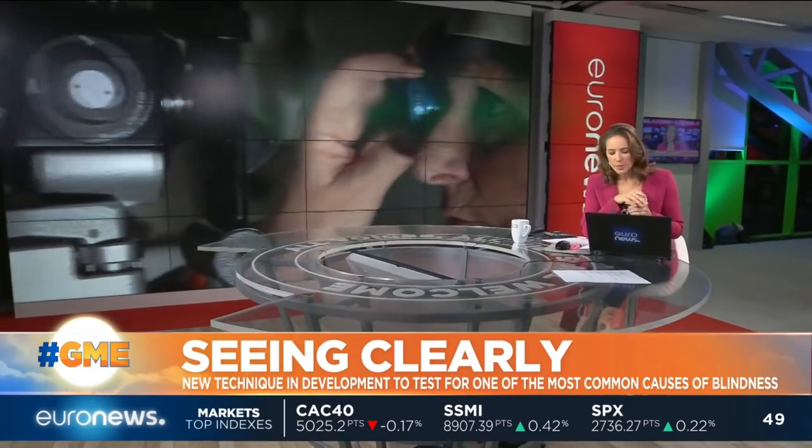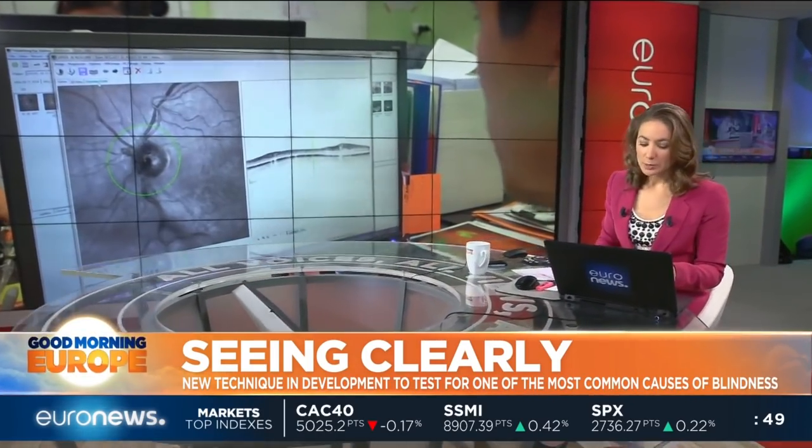Seeing clearly — it's something that up to 20 million Europeans will struggle with by 2040 because of a condition called macular degeneration, and that's related to age. It's one of the most common causes of blindness, and it's still very difficult to diagnose until it's already taken hold. But that might be about to change. Our science correspondent Julian Lopez reports on a possible solution being developed in a hospital in Vienna.